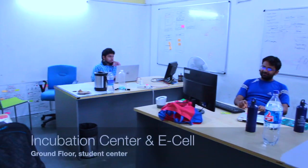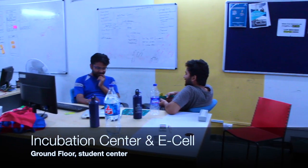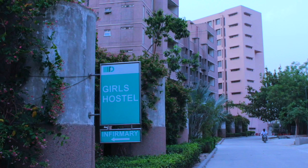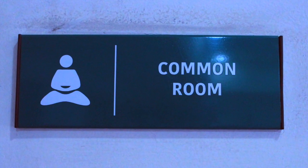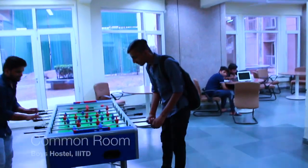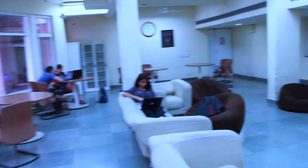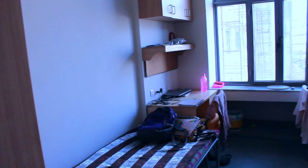Our college also provides opportunities for students with an entrepreneurial spirit and abilities for new innovations and start-ups. Additionally, we have centrally air-conditioned hostel rooms with other amenities.